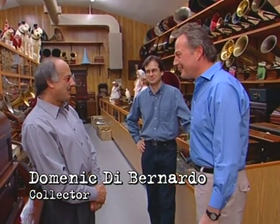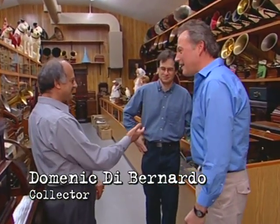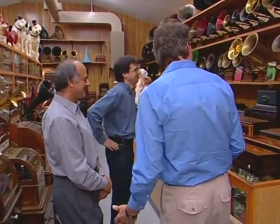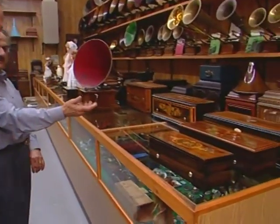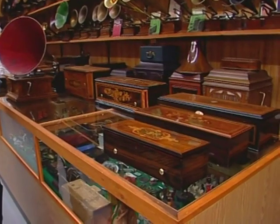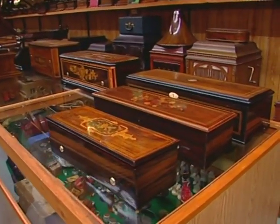Can you give me a bit of a tour? We can start from — we'll just start with this much great stuff. These are music boxes which precede the phonograph, from 1850 to 1900.